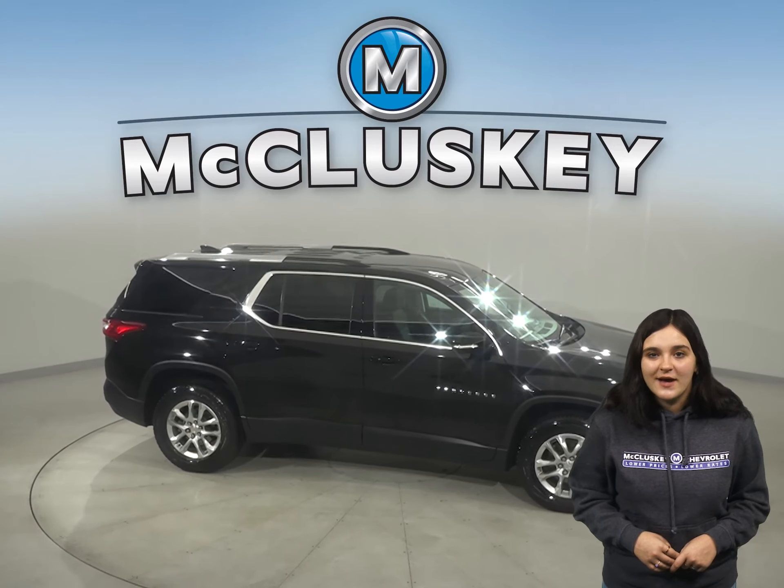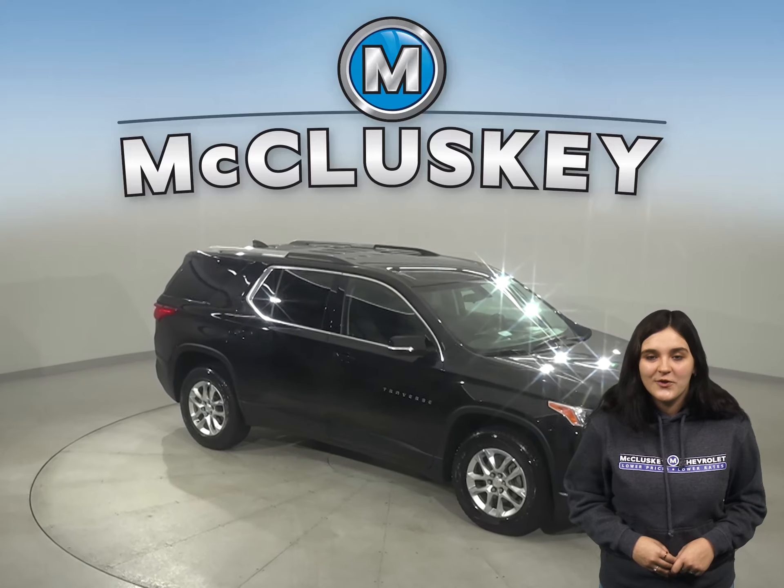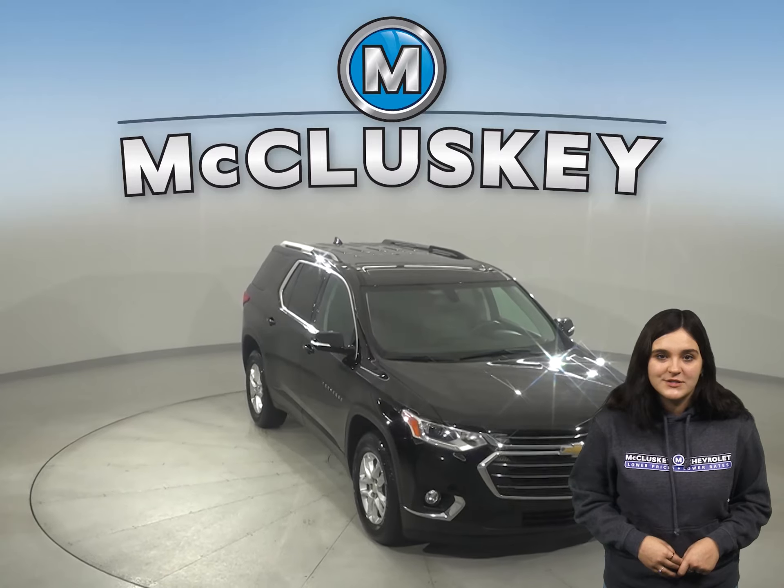And with only 49,000 miles on the odometer, we'll keep it reliable with our free lifetime mechanical warranty for as many years and as many miles as you own it.